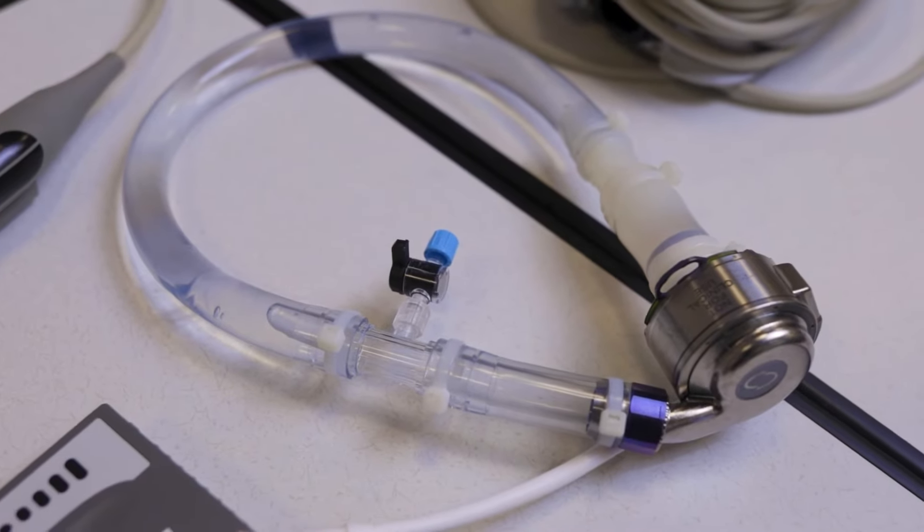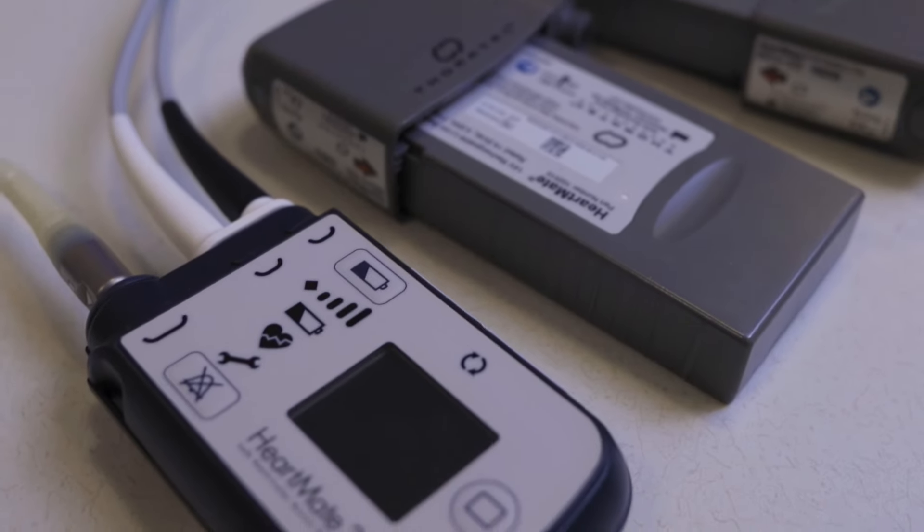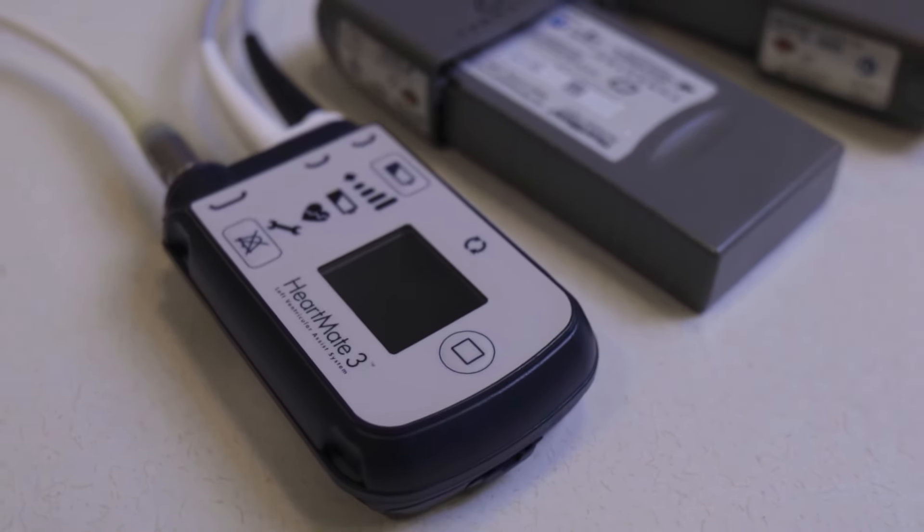LVAD is for patients with end-stage heart failure, especially those in advanced heart failure who have become unresponsive to conventional medical therapy. In a lot of these patients, they may go to several centers having tried all the medications and not really being given the opportunity to do something further. An LVAD may provide patients hope with being able to do something beyond what's already been done.